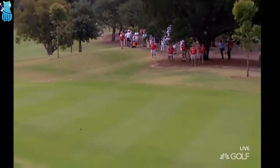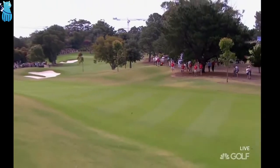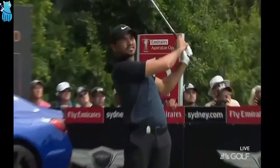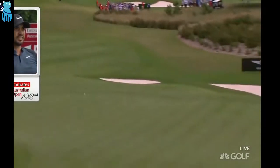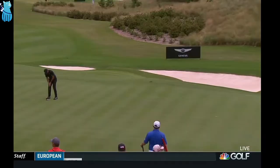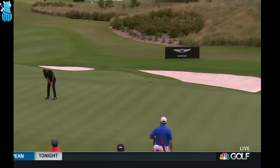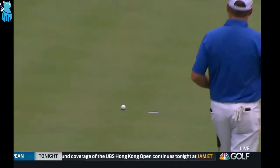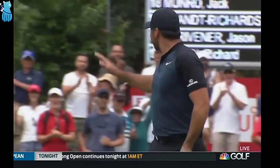This is another massive drive straight up the middle from Jason. This is the best I've seen Jason Day swing the golf club. 185 to the pin. It started right, it's trying really hard to draw back — seems to be coming up a little short. Oh, yes he can!